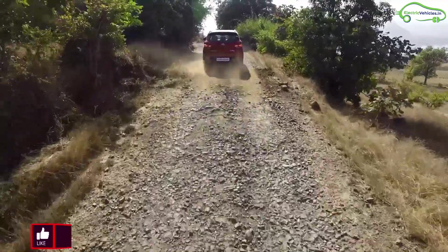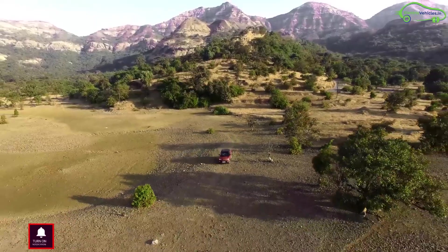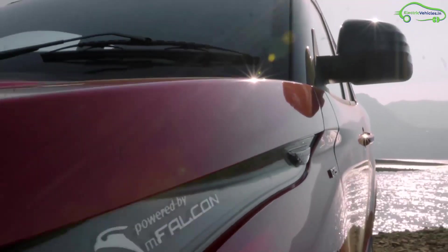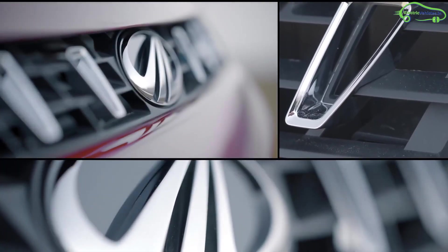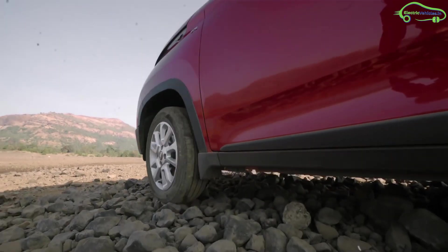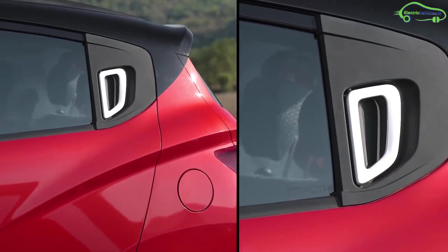The Mahindra eKUV100 is expected to offer a range of 140 to 160 kilometers on a full charge. Its battery pack is compatible with a fast charging system which can fully charge in one hour, while with a normal home socket the battery can be charged in six hours.